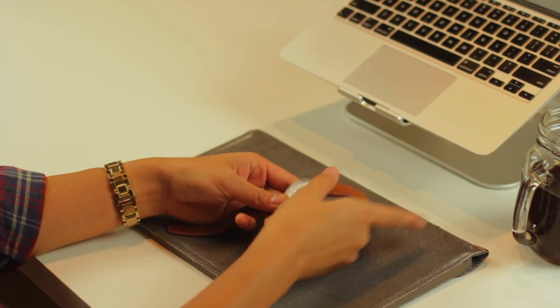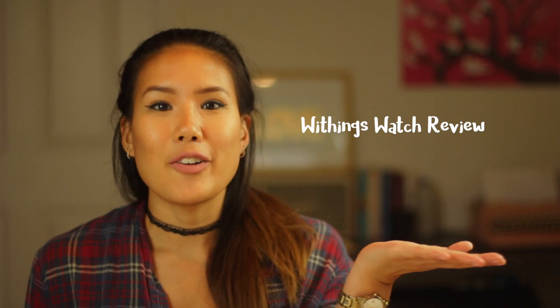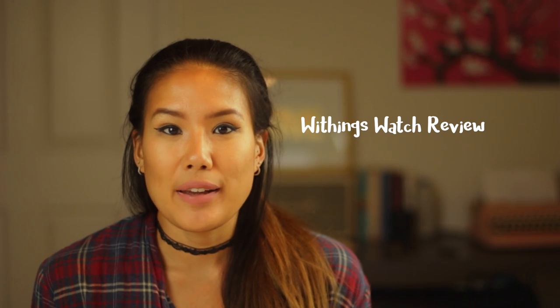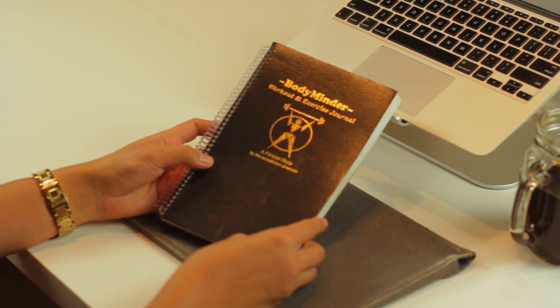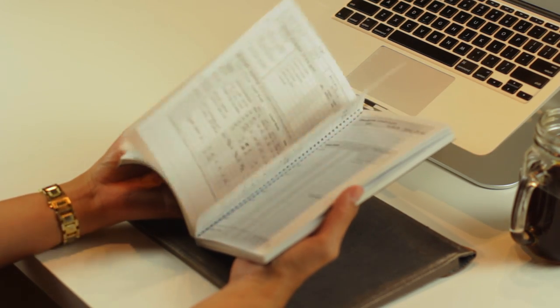Next category is fitness. I've talked about my Withings watch in a lot of other videos — I really like how it looks like a normal watch and goes with all my outfits. A really good way to stay motivated in the gym is to write down your progress. I like using this BodyMinder notebook to keep track of how much I'm lifting, and seeing the numbers go up is really encouraging. There are also apps that do similar things, so if you don't want a physical book you can download some of those.